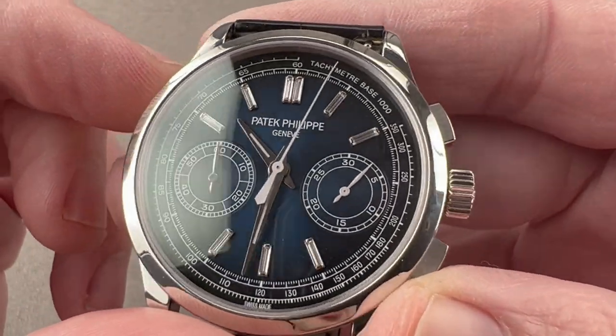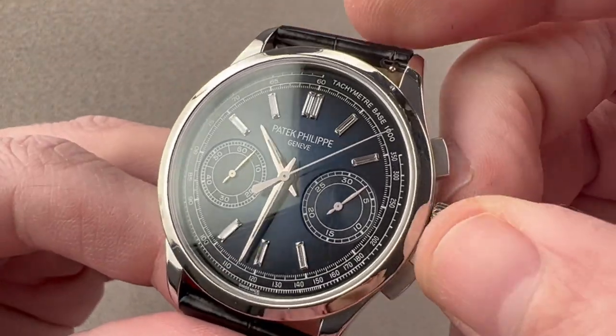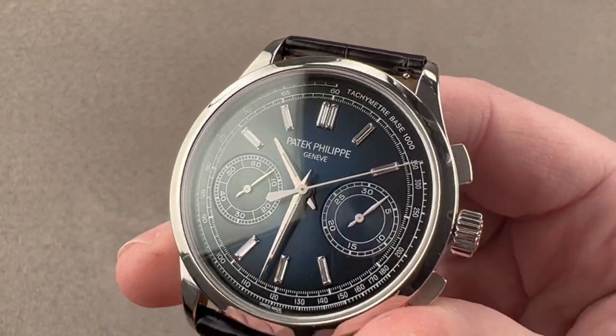We have two sunken sub-registers for constant seconds and chronograph minutes. We do have instantaneous jumping chronograph minutes, and we also have hacking seconds. The watch does feature some luminescence — you can see the hour and minute hands are luminescent.